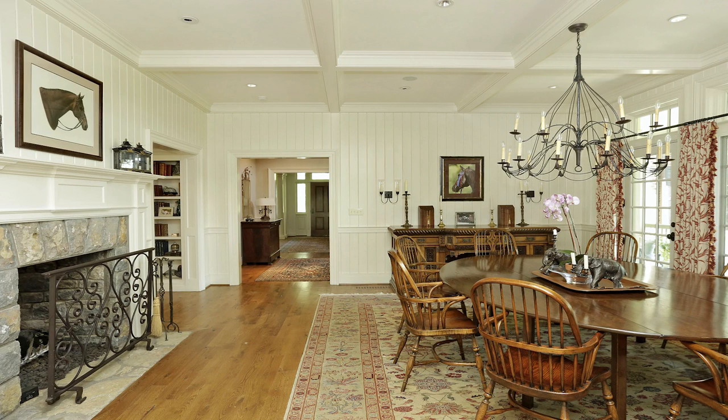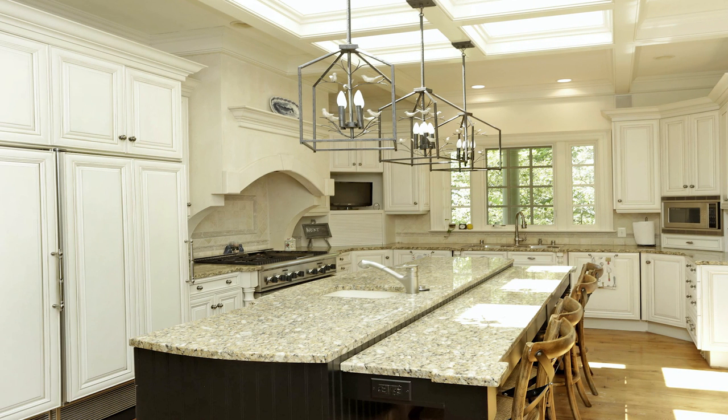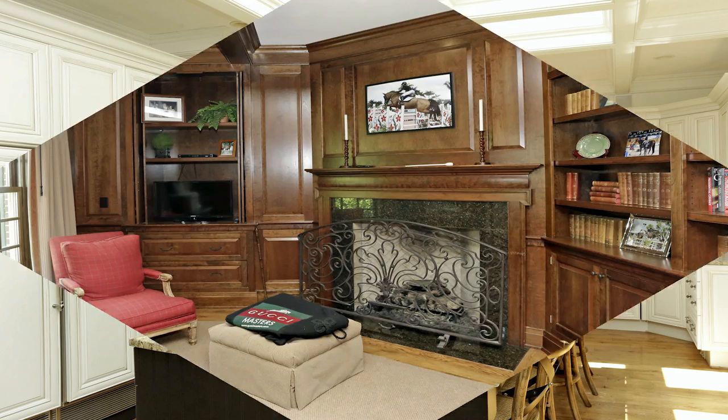It has the look and feel that it's been a part of our countryside for over 100 years, although it was constructed in 2000.